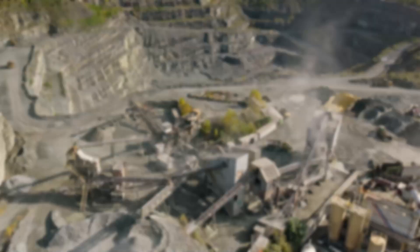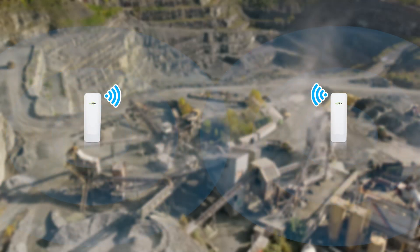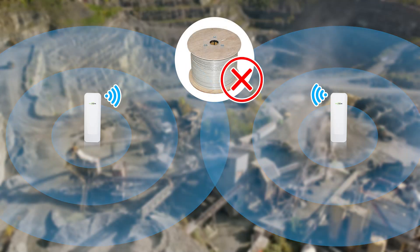Welcome back to Fast Cabling, your go-to spot for cutting-edge tech solutions on construction sites. In our last video, we took a deep dive into overcoming wire limitations with wireless bridges, enabling us to connect security cameras across vast areas without the hassle of laying cables.